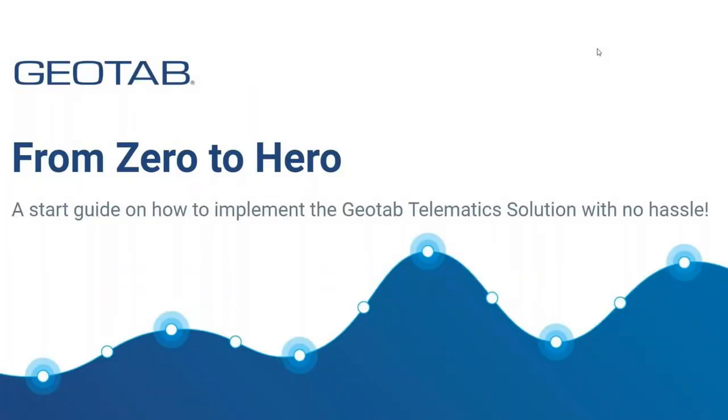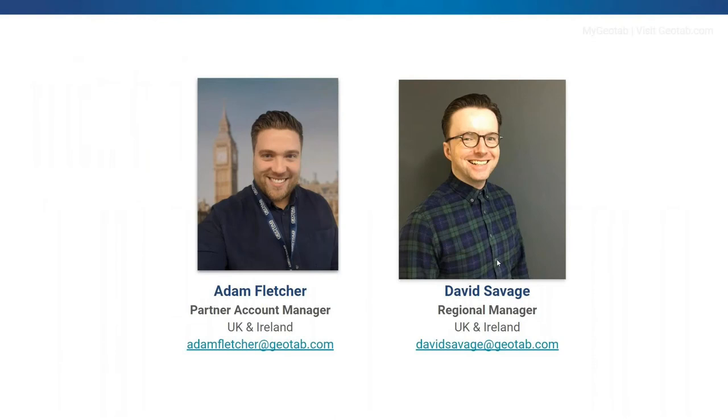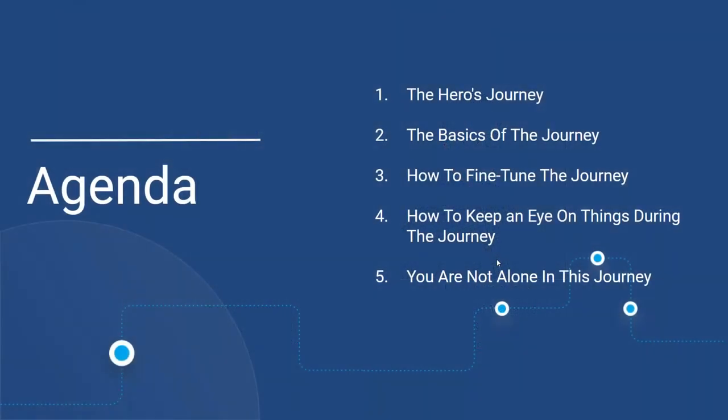Welcome everyone to this zero to hero webinar. My name is Adam Fletcher and I'm the partner account manager here at Geotab for the UK and Ireland. I will now take you through how end customers implement our solution to their business with ease. The hero's journey will talk you through the basics, how to fine-tune it, how to keep an eye on things, and how you're not alone through the whole process.